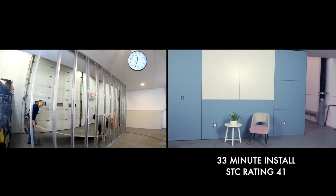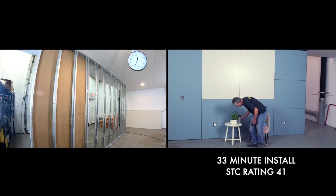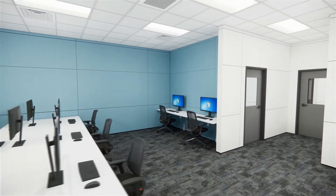In fact, we're finished before drywall is barely getting started. Our structurally strong, acoustically superior and beautiful interiors are ready for moving in in a fraction of the time as conventional construction.